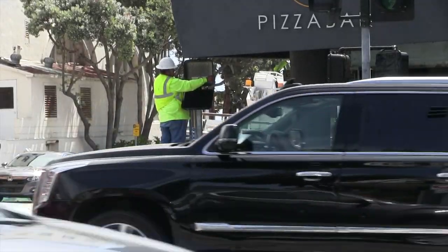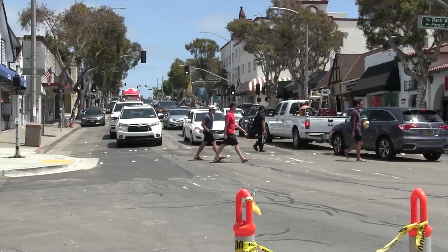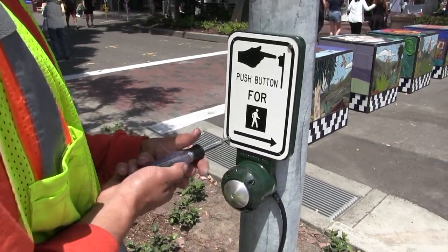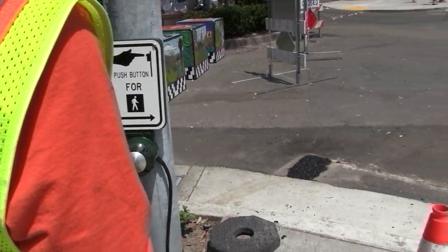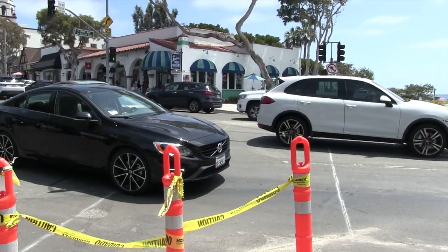Those crosswalks are going to be replaced with an all-way crosswalk — sometimes called a scramble intersection — so it'll be a red light traveling in all directions for vehicle traffic, while the pedestrian traffic has its own signage and a countdown timer, so that all pedestrians can cross in every direction they want: not just across the street, but diagonally across the street as well.